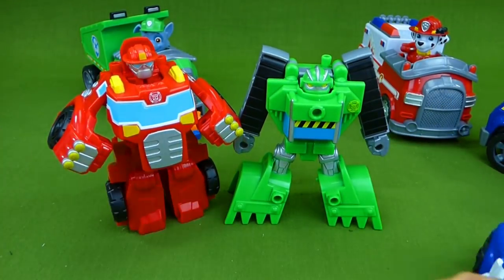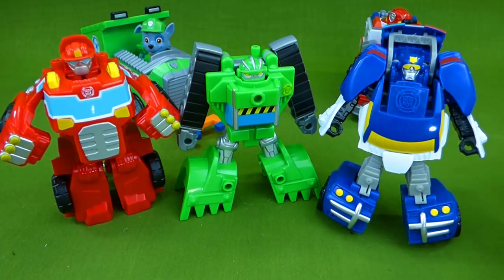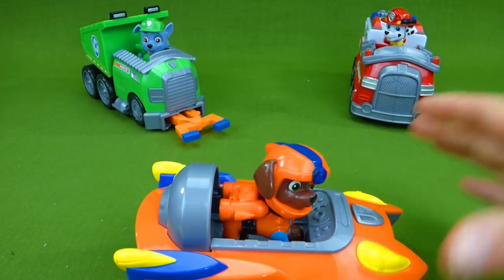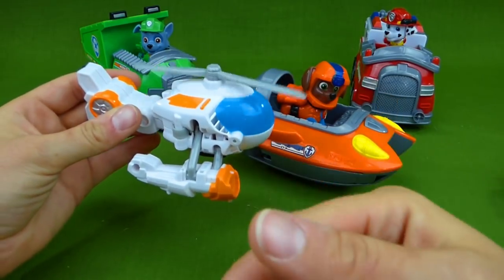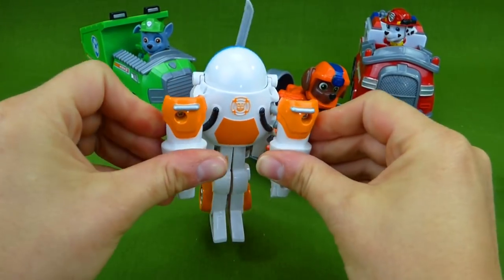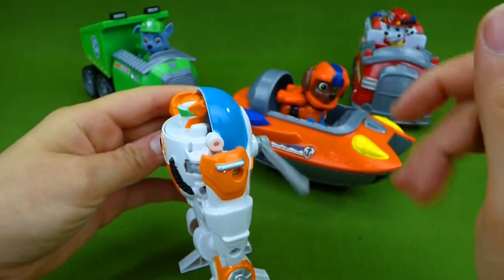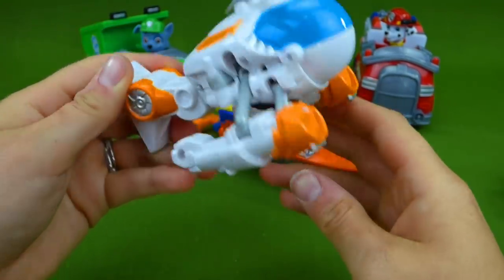There's two of our buddies and our police car, but right now I need to show you the fourth one — the one that's not in the other video. You've never seen it before. It's Zuma's friend and it is orange. It's a helicopter! Zuma, your friend is awesome. It flies just like Sky. And it does transform — look at that! It's a helicopter, it's a transformer!